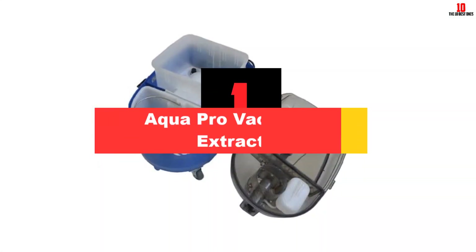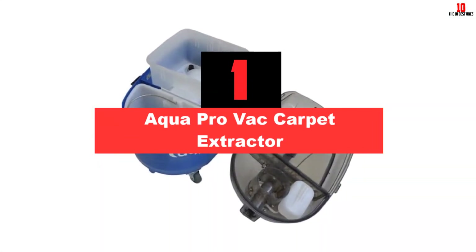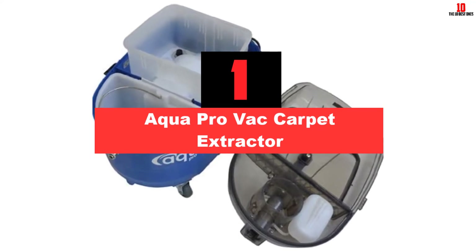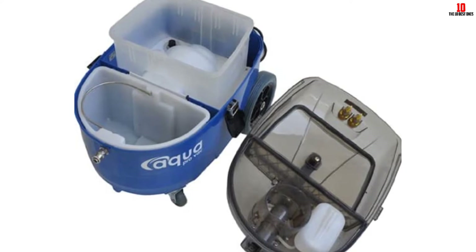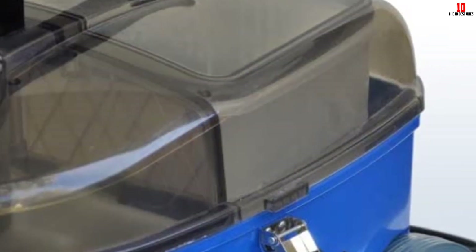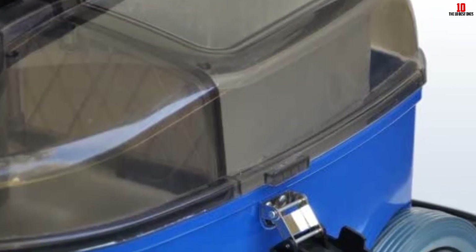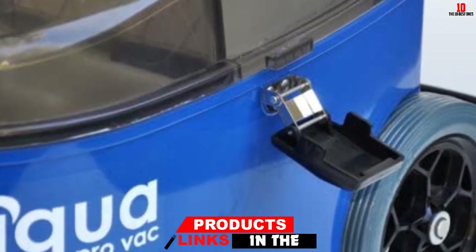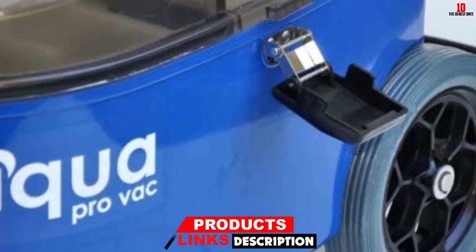And finally at number 1, we have the Aqua Pro Vac Carpet Extractor. If you are on a generous budget, you might want to try the Aqua Pro Vac. However, it is pricey for a spot cleaner. It is a portable unit that you can carry anywhere, and it has 360-degree caster wheels on the front for maneuverability and large back wheels for moving on plush carpets.